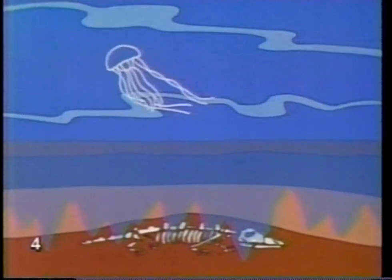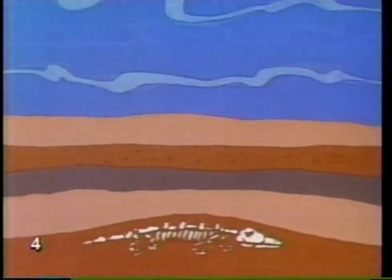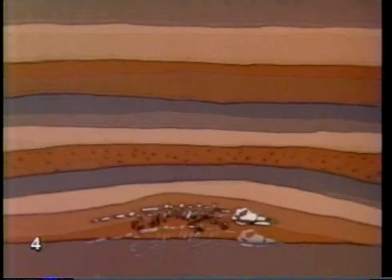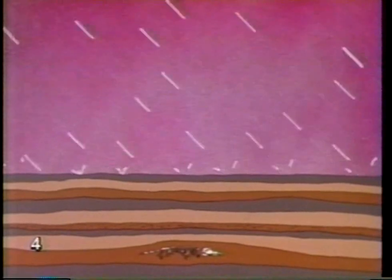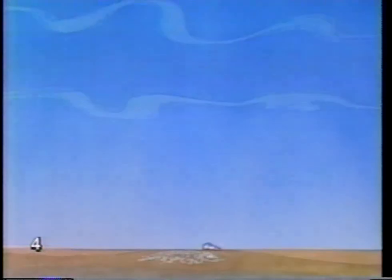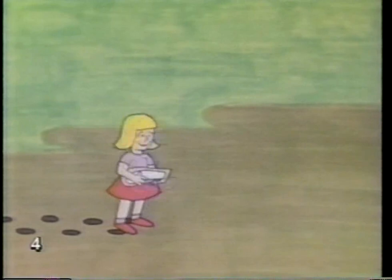Water seeps into the bones, leaving minerals which turn the bones to stone. The mud becomes deeper and heavier. More years pass. The ocean floor lifts and becomes dry land again. More years pass. Eventually, the mud containing the bones also turns to stone. The river wears away the stone. The fossil is any trace of life from the past.